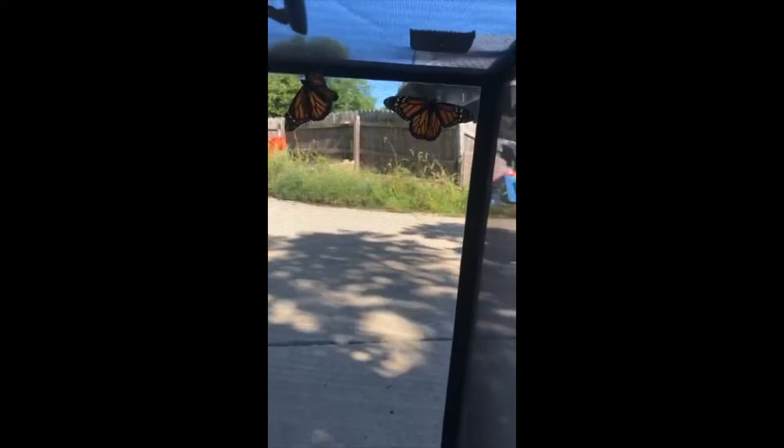Welcome everyone to our impromptu Facebook Live today. We're doing it impromptu because we came in and we've been watching these guys emerge from their cocoons all morning and they were ready to go, ready to get released. We've got Keeper Grace and Keeper Eric here today and we're going to pull out a butterfly and try to open the door without letting them all go.